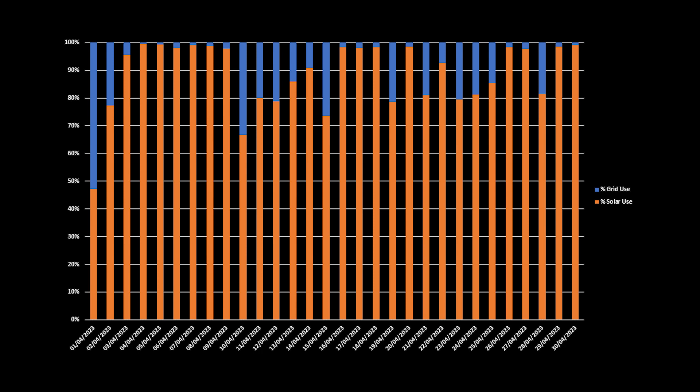Here is the split between solar generation usage — panels and battery — and grid import for the month. As you can see, we had 16 days in April where 90% or more of our electricity came from solar generation, and for 6 of those days we were actually at 99%. For the month in total, 88% of our electricity usage was directly from the solar panels and batteries, with just 12% imported from the grid.